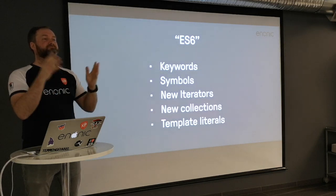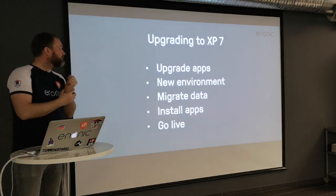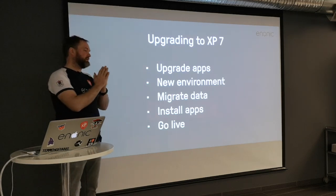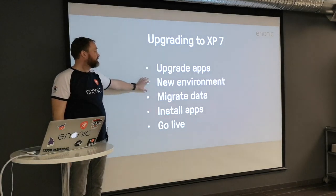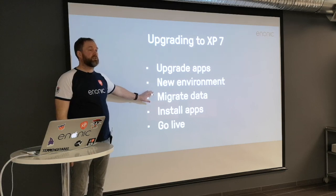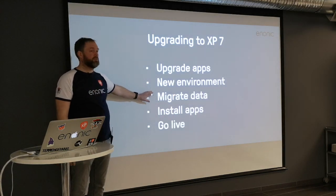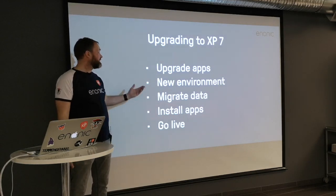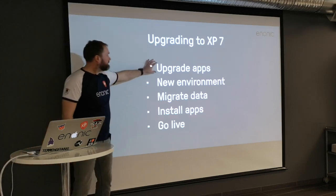Now let's go through an upgrade process. To upgrade from XP 6 to 7: upgrade all your apps and ensure third-party apps are upgraded. For zero-downtime: set up a new environment, dump data from production, turn on the read-only switch so no new data comes in, dump the data, take it to your new instance, upgrade the dump, load it, install all the apps, and go live. The biggest part is upgrading the apps.